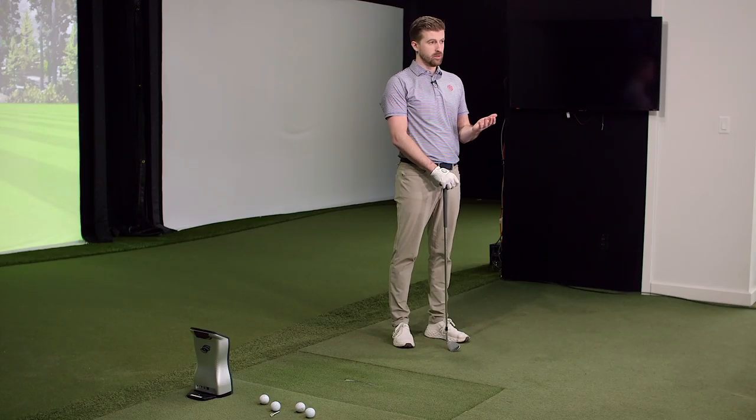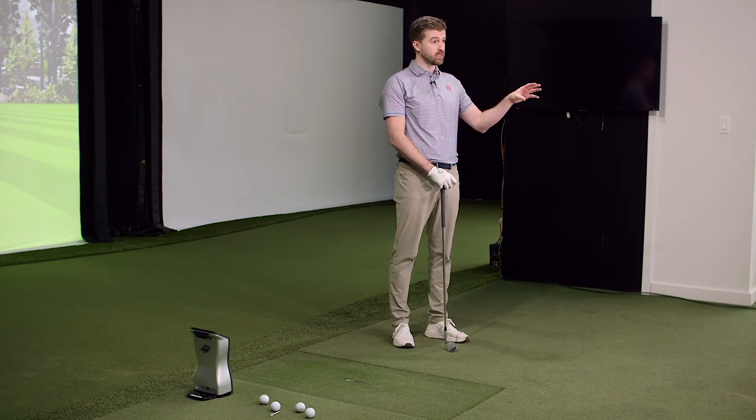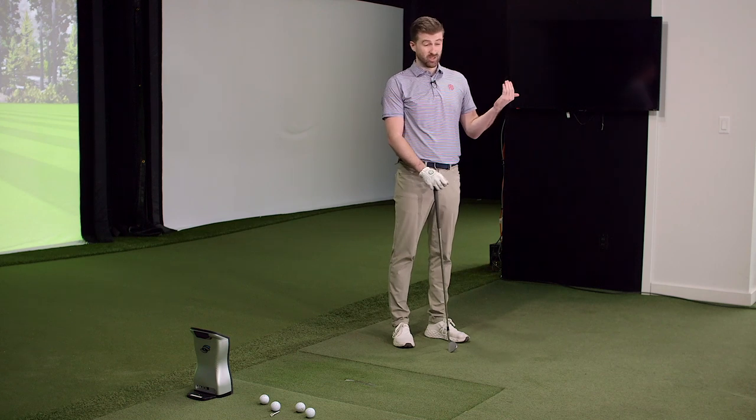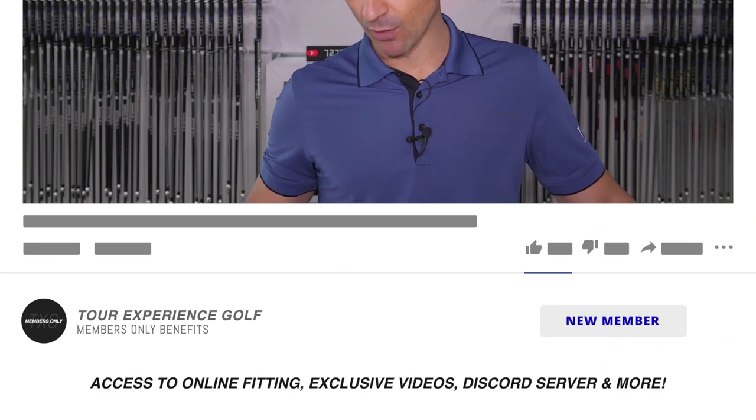Certain golf balls are considered premium — high performance in distance, spin, etc. Some are designated more towards just one performance characteristic like distance. That's what we want to test today. With a solid core construction, how does that change performance characteristics? When you go to a store, you've got Pro V1s, TP5s, Bridgestone B series at the upper price point, then there are balls like Velocity that are a solid 40% cheaper.